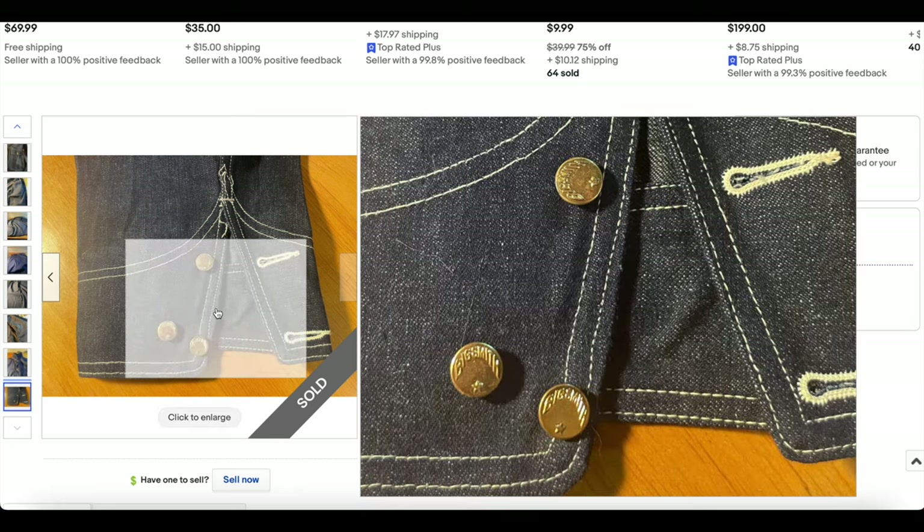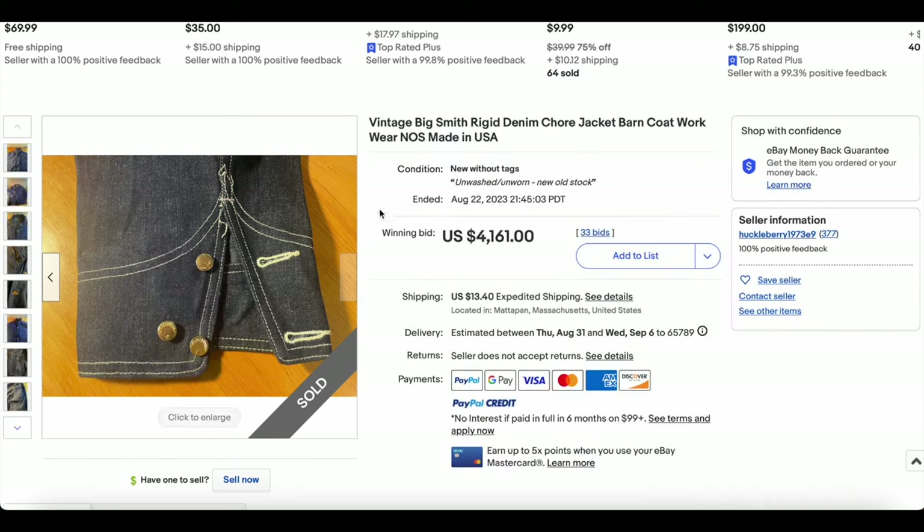Exceptional build quality here — look at that. Incredible. Don't ask me how old this is because I am not a buff on Big Smith.